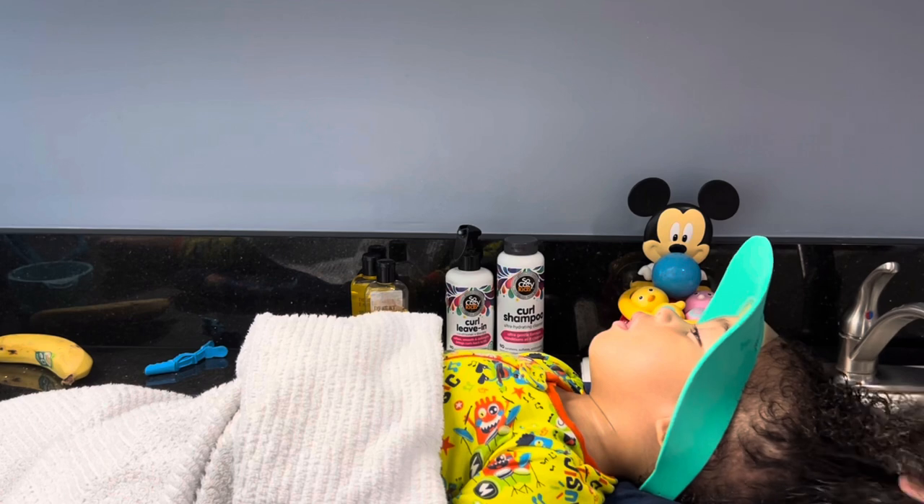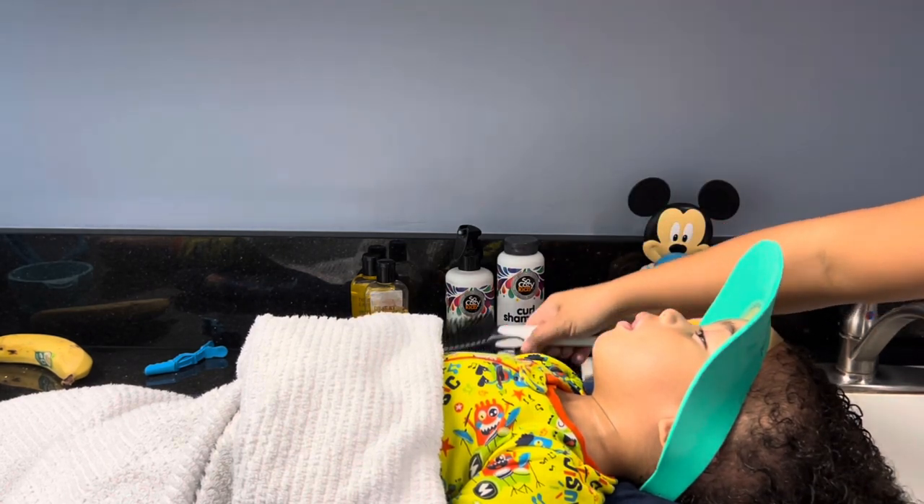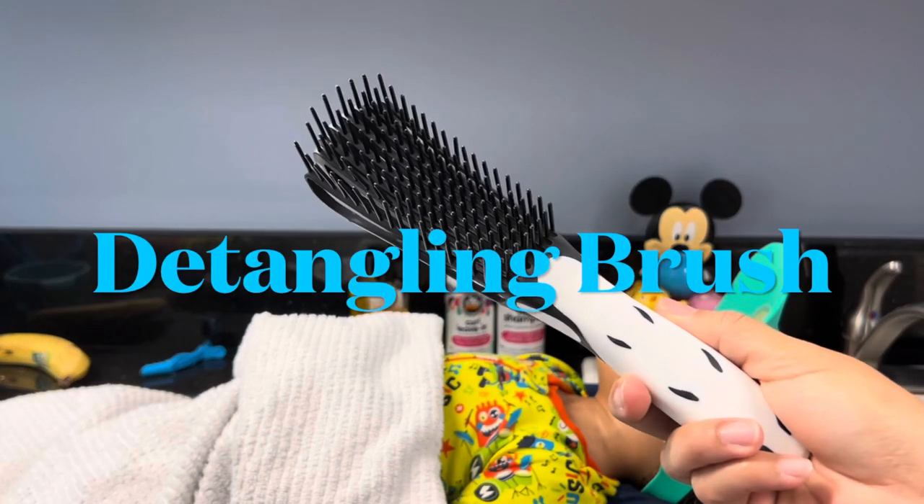While the conditioner does its thing, I use alligator clips to section the hair. As you can see, my son is so relaxed — he's been sleeping all this time. Now it's time to detangle!